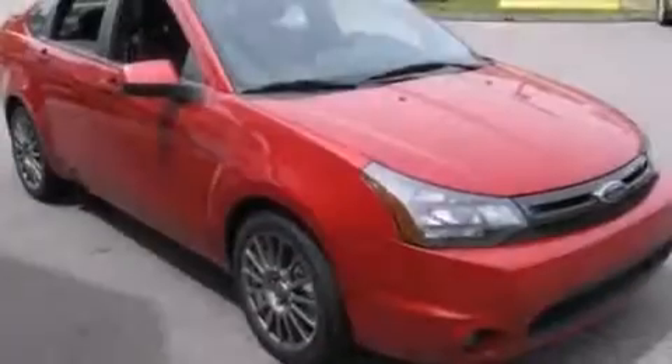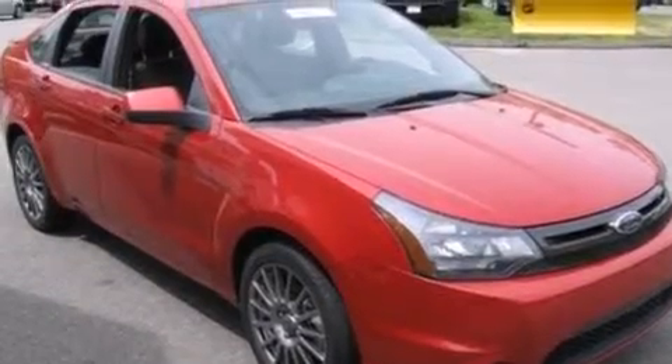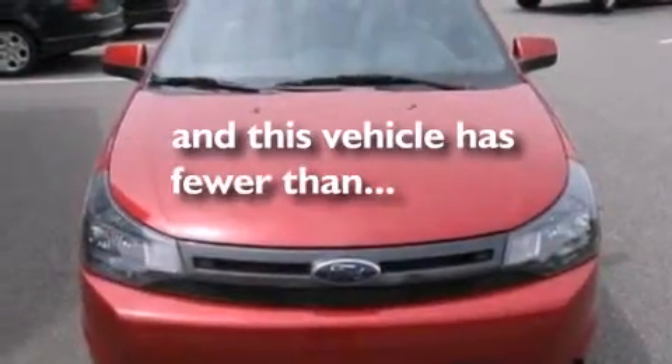A rear spoiler, an anti-lock braking system, a security system, and this vehicle has less than 27,000 miles.